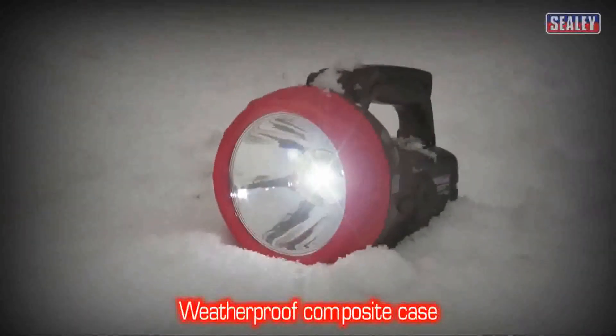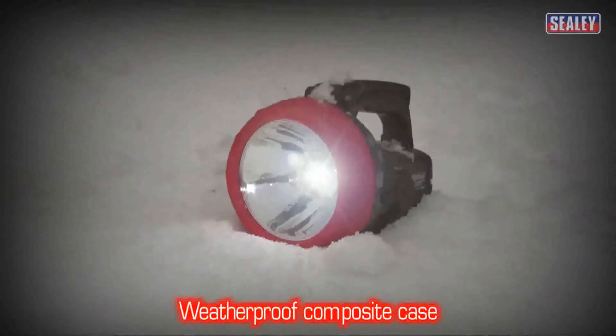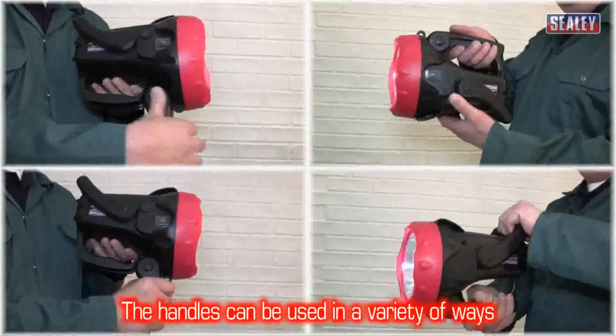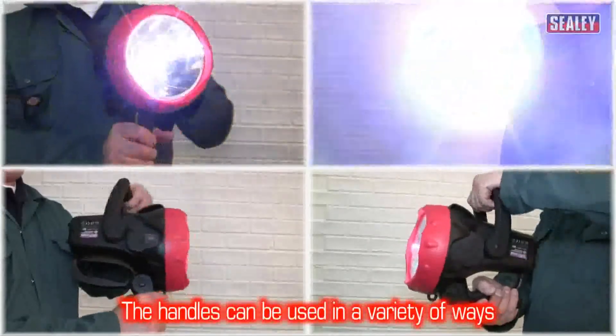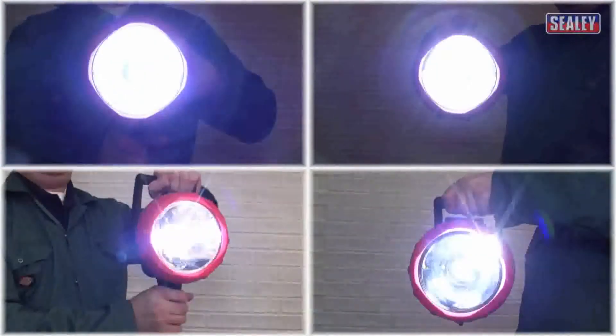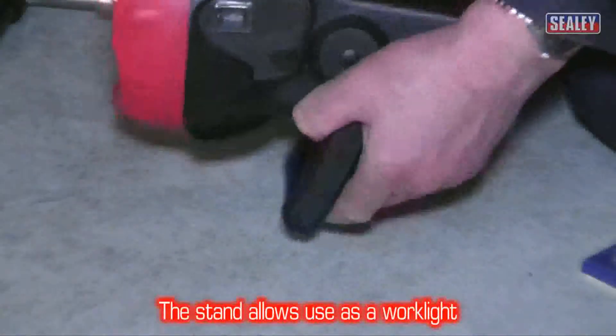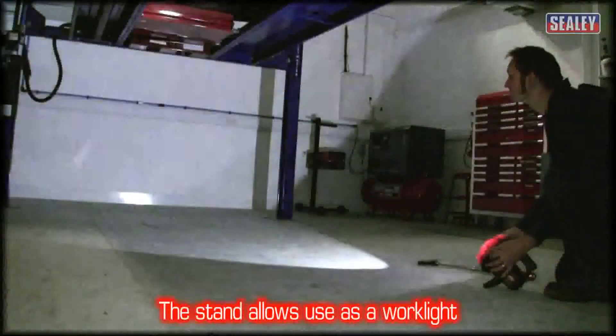Its weatherproof composite case is designed for outdoor use and has several handle options which allow the torch to be used in a variety of ways. The stand allows the torch to be used hands free so the beam can be directed just where you need it.